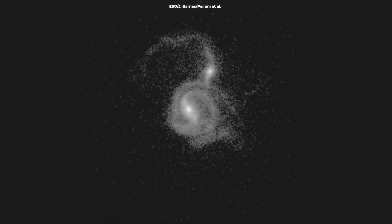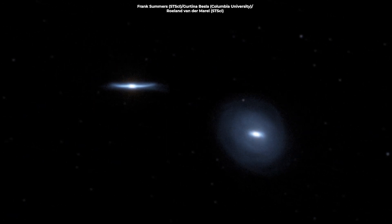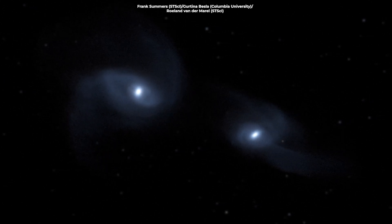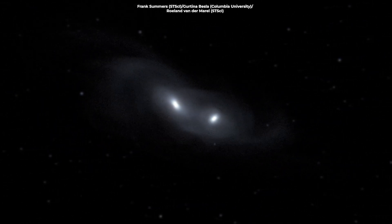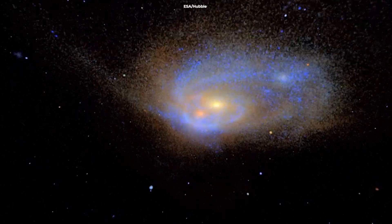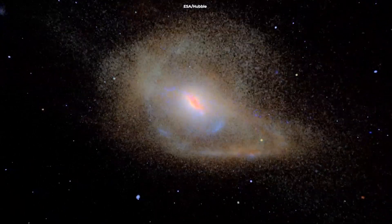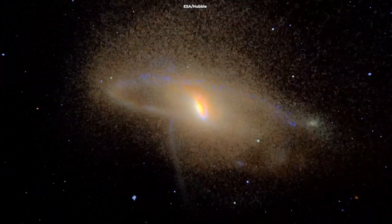Such interactions play a crucial role in the evolution of galaxies. When galaxies interact, their mutual gravitational forces can trigger bursts of star formation, distort their shapes, and even lead to the eventual merging of the galaxies into a single, larger entity. In the case of the Penguin and the Egg, the intense gravitational forces are compressing gas and dust within the galaxies, igniting new waves of star formation.